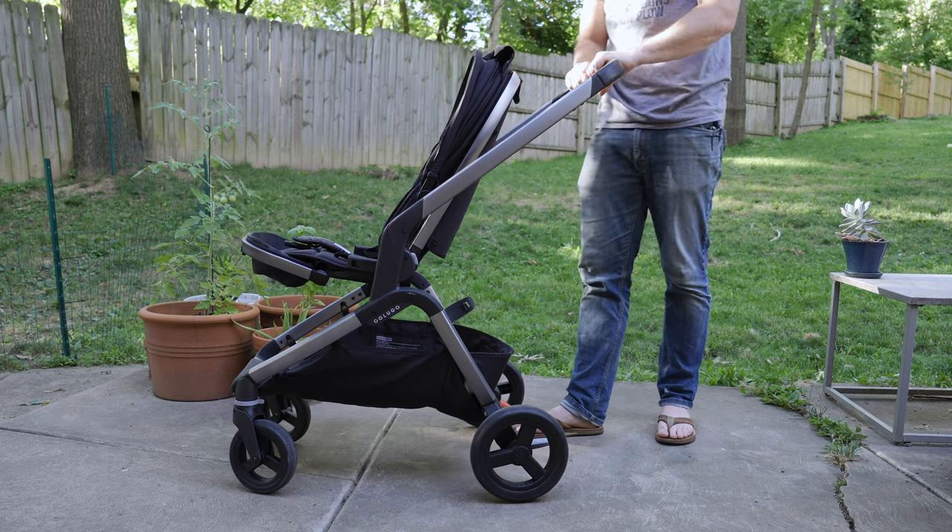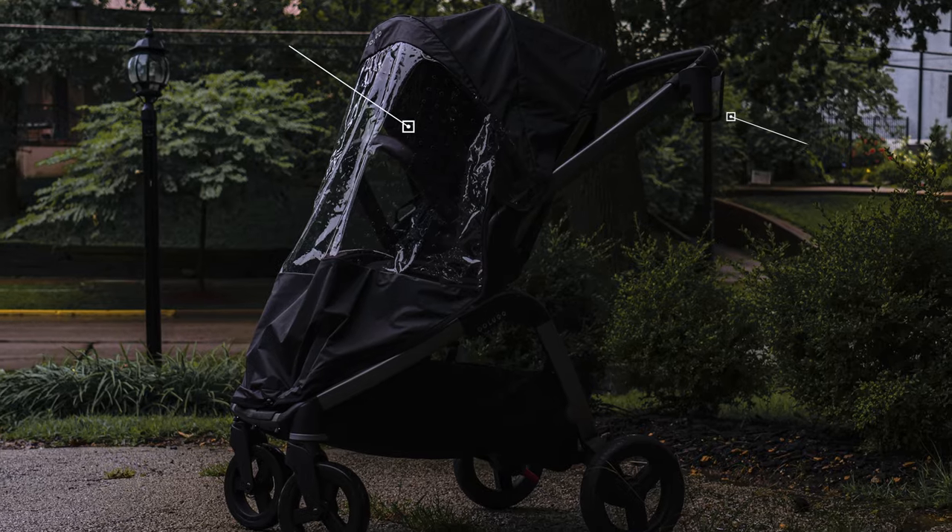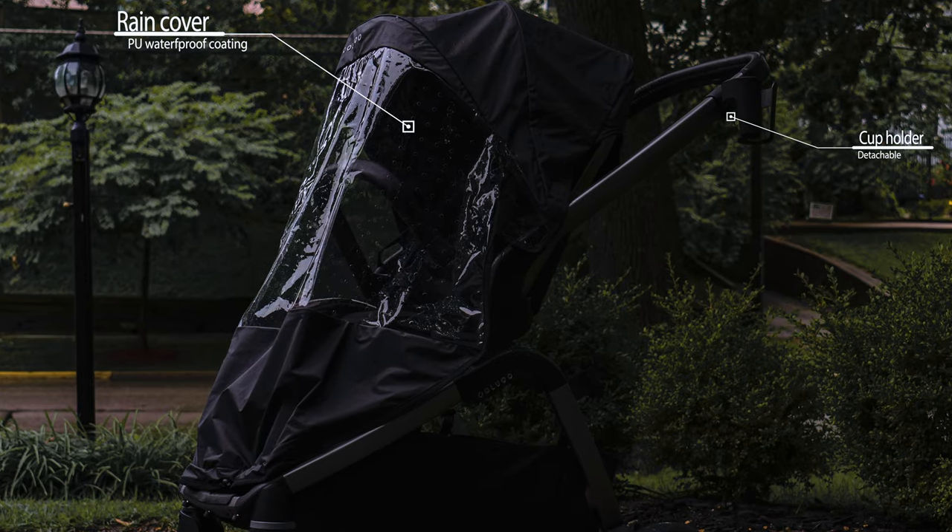This is John with Fathercraft. The Complete is Clugo's first line of full-size strollers, coming in around $445. It comes standard with a rain cover and a cup holder at no additional charge, and you can get plenty of other accessories that we'll go over in a bit.